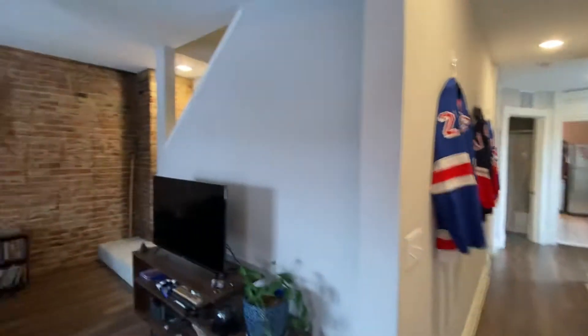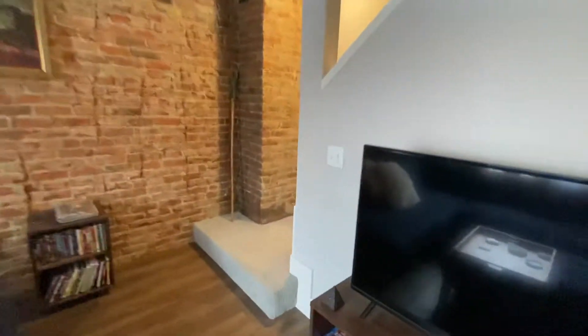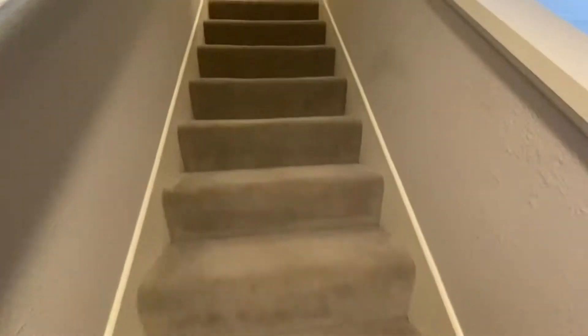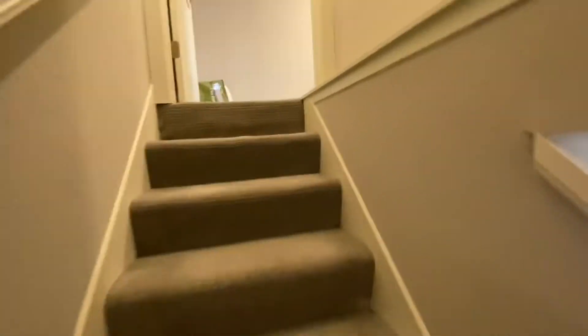I'm gonna kind of do this in a backwards way, so we're gonna go upstairs to the bedroom. You've got one bedroom that'll be on the main floor and one that will be tucked up here.